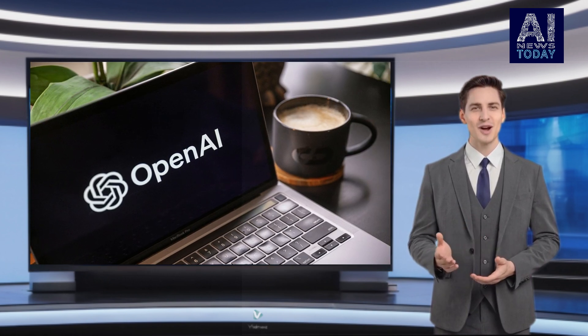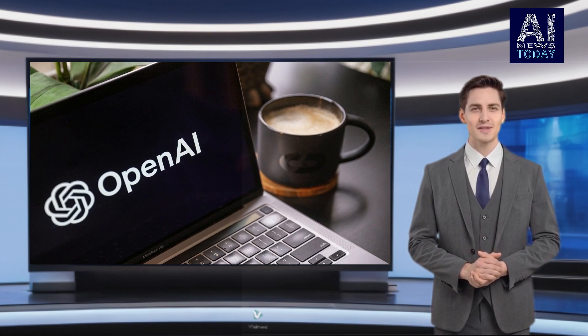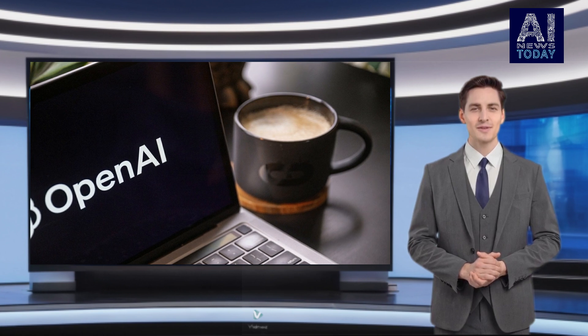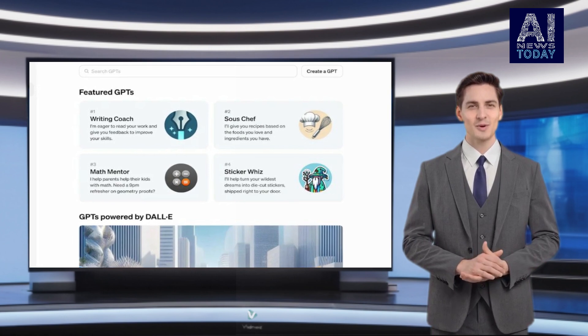This allows you to add relevant GPTs with the full context of the conversation, OpenAI said in a tweet. The move to make GPTs more discoverable comes weeks after the launch of the GPT Store, a marketplace for GPTs accessible through the ChatGPT dashboard.